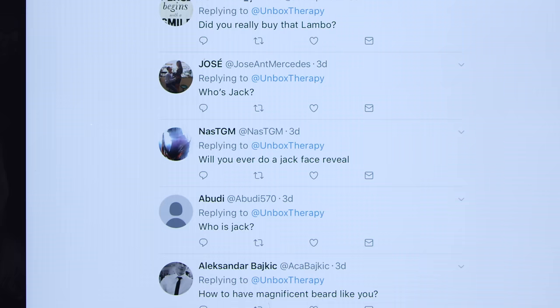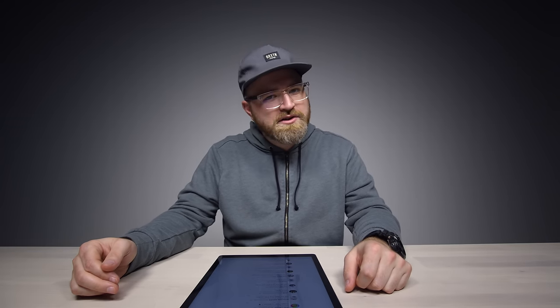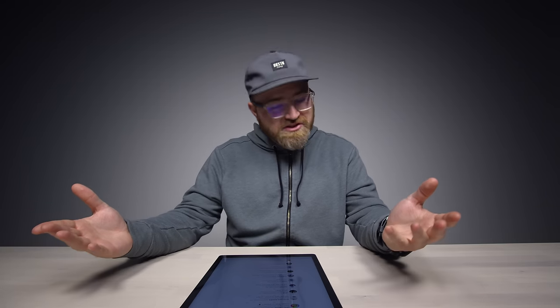Question number one of the day from Nas TGM: Will you ever do a Jack face reveal? I'm not sure exactly how I would do that — I mean, I'm not Jack, obviously. But at 10 million subscribers, you may learn a little something more about Jack. So tell your friends to subscribe, because we're almost there.